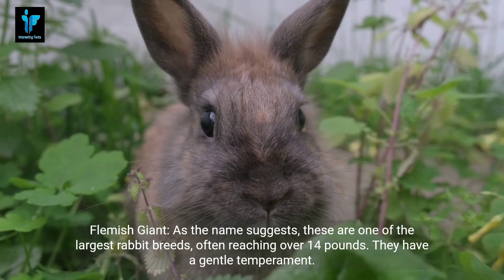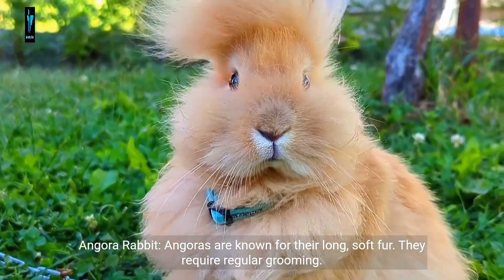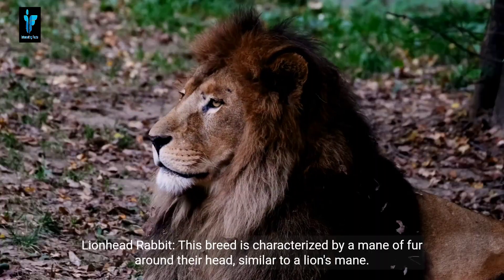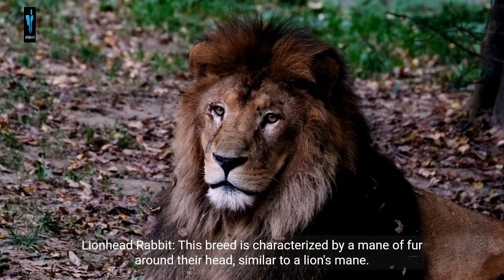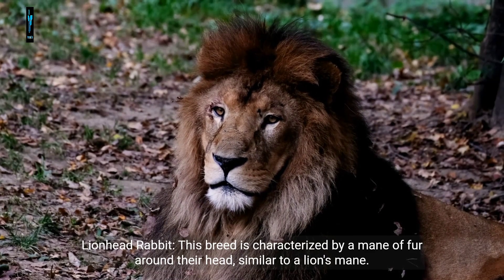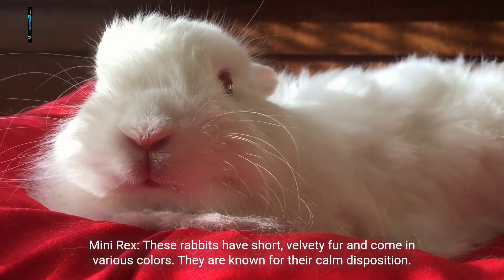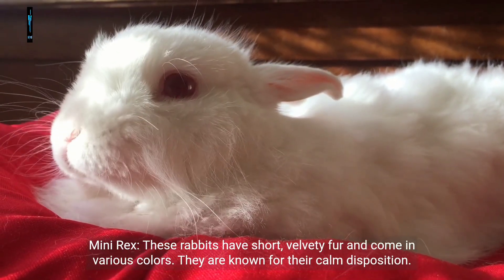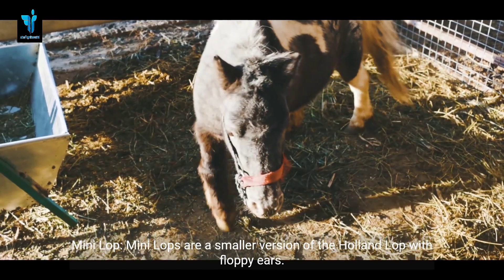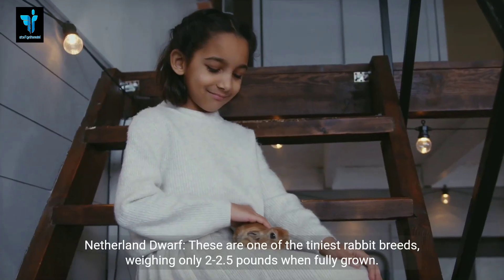The Flemish Giant is one of the largest rabbit breeds, often reaching over 14 pounds, and has a gentle temperament. Angora rabbits are known for their long soft fur and require regular grooming. The Lionhead rabbit is characterized by a mane of fur around their head, similar to a lion's mane. Mini Rex rabbits have short velvety fur, come in various colors, and are known for their calm disposition.